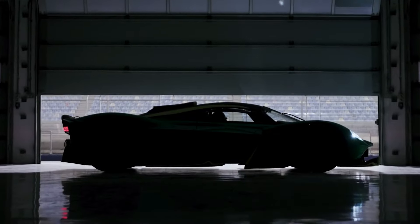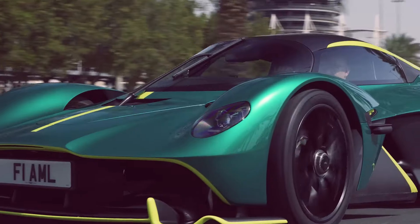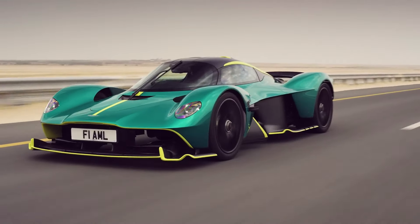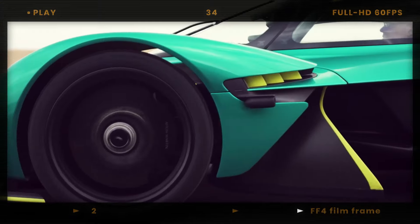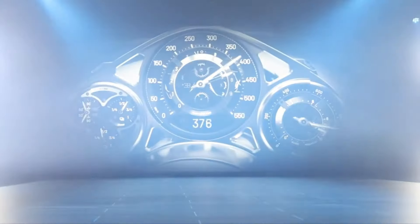When you think of the pinnacle of automotive engineering, few names stand taller than McLaren and Aston Martin. These two legendary brands have produced some of the most remarkable hypercars the world has ever seen. Today, we're going to be comparing the futuristic McLaren Speedtail against the track-focused Aston Martin Valkyrie in a battle for hypercar supremacy.